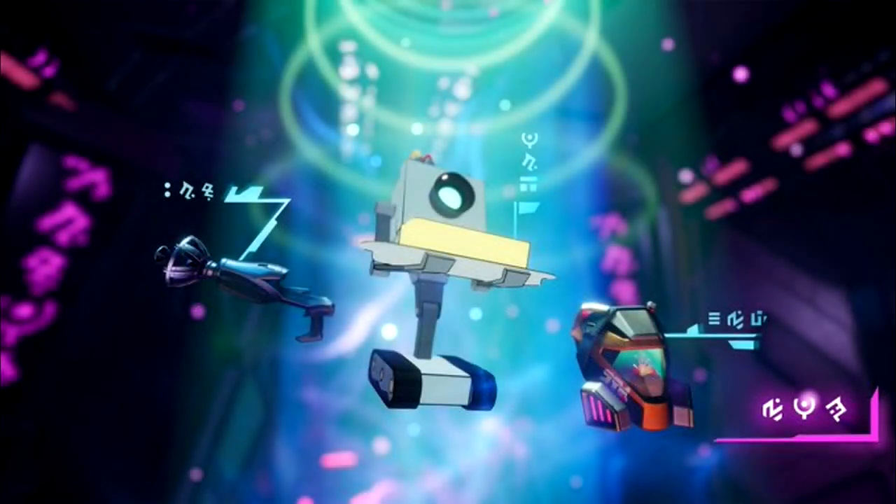We have our third and final Season 7 teaser trailer. This one is absolutely epic because it contains one of my favorite shows of all time. Let me play this for you real quick.